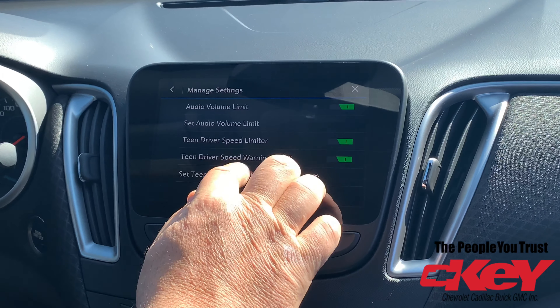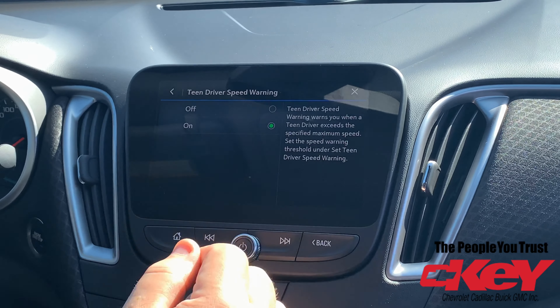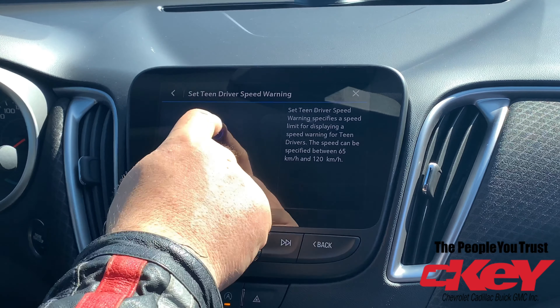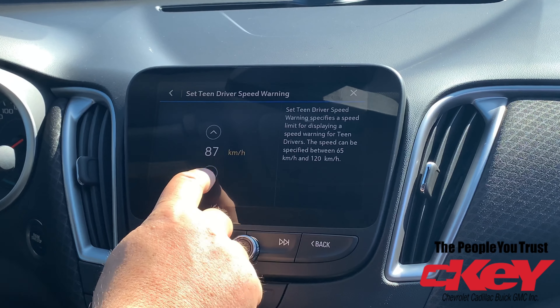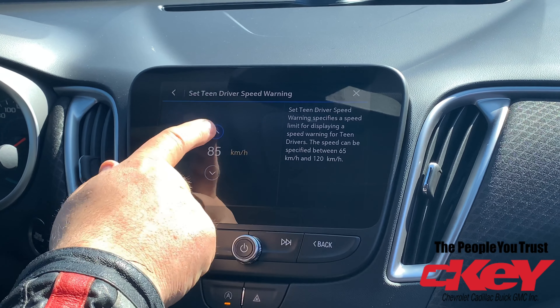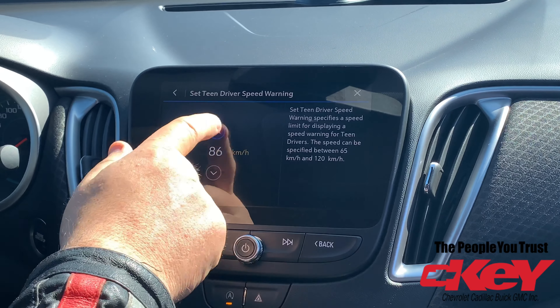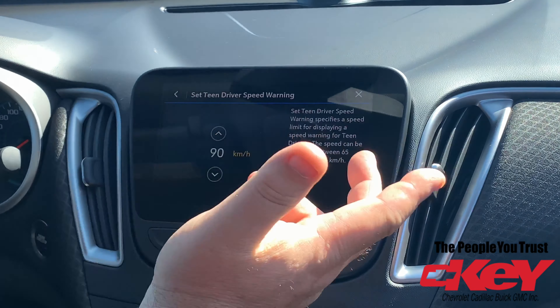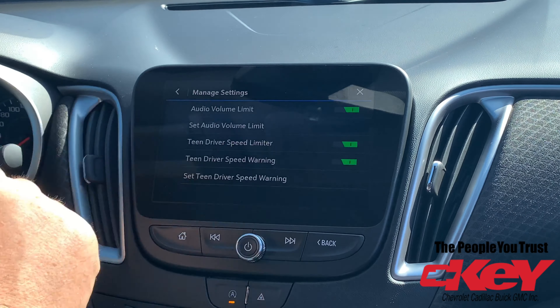You can also set a speed warning. Basically, you set whatever speed threshold you want, and if they go over that certain speed limit, it will warn them that they are going too fast for how you set the mode.